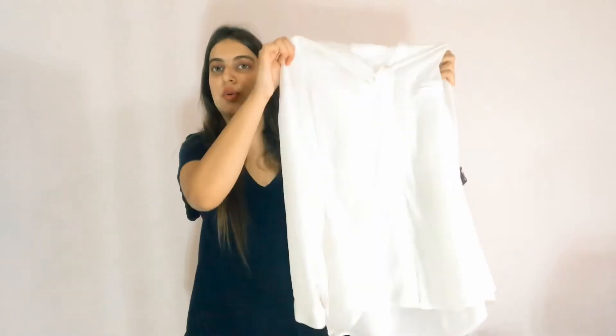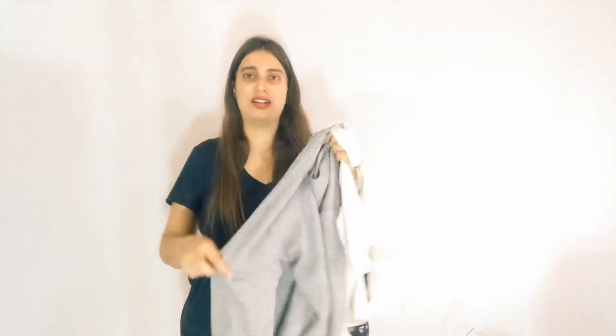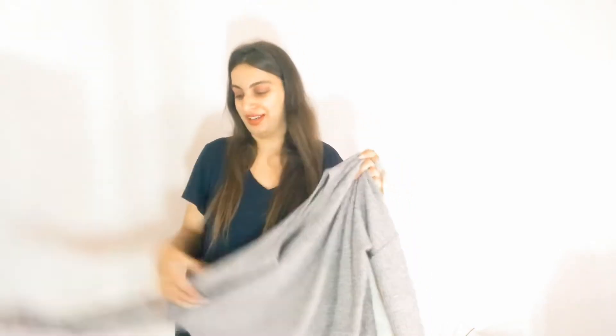Then I have this white shirt and this grey top which I bought in winter. It is not very warm but it is not a summer material either — it is that transitional type of material. So I am going to recreate the outfit from these three clothes. Let's see how it turns out.